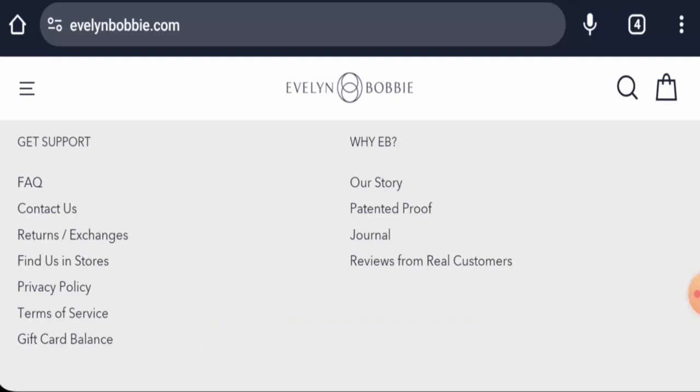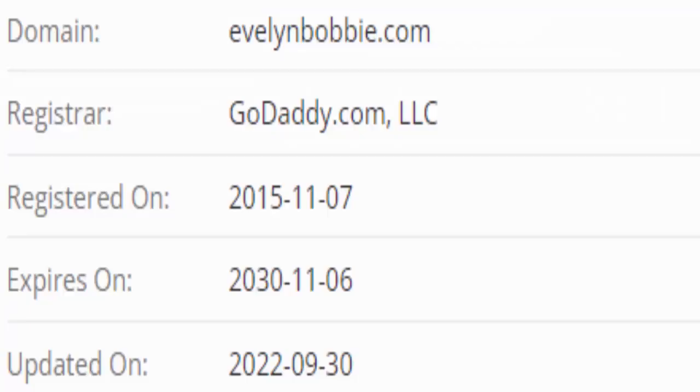Now we will talk about the legitimacy factors, with the help of which you can judge whether this website is legit or a scam. This website is secured by the HTTPS protocol and SSL integration to keep details and transactions safe, which is a good sign. This website was created on the 7th of November 2015 and will expire on the 6th of November 2030, which means it is old and can be trusted.